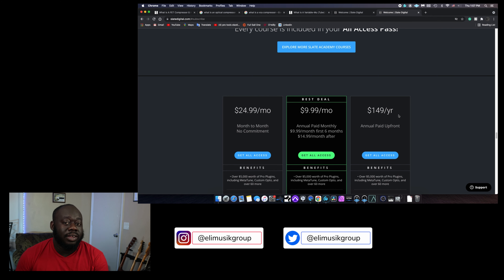The month-to-month option is for people who aren't consistently working. If you're doing a project this month but know you won't be working in music for the next three to six months, then $24.99 month to month is probably the best bet — you only use it when you need to. The $9.99 a month option is only for the first six months, then it goes up to $14.99. If you're just starting out, I think that's the best option.